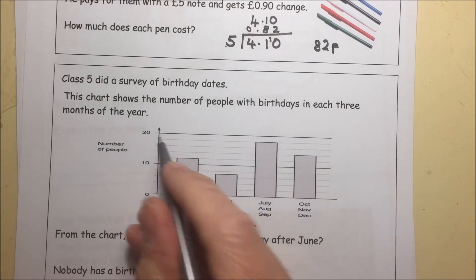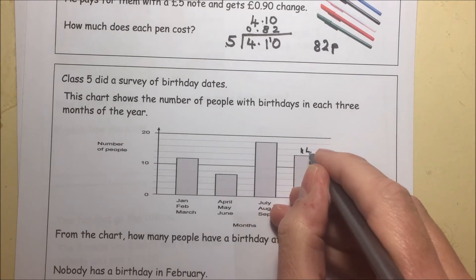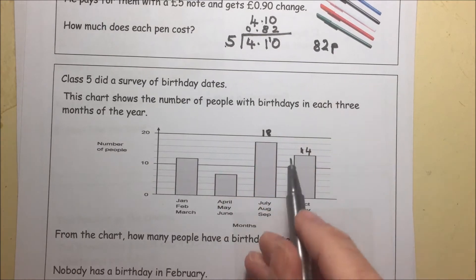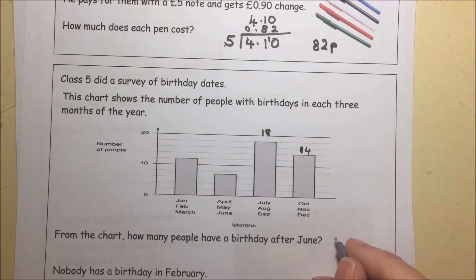12, 14, 16, 18, 20. So it means that this one is 14, and that this one is 18. So altogether, 14 plus 18 is 32, had the birthday after June.